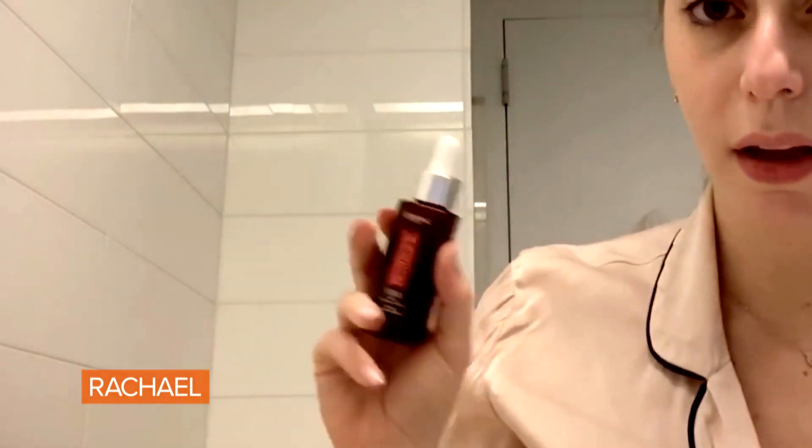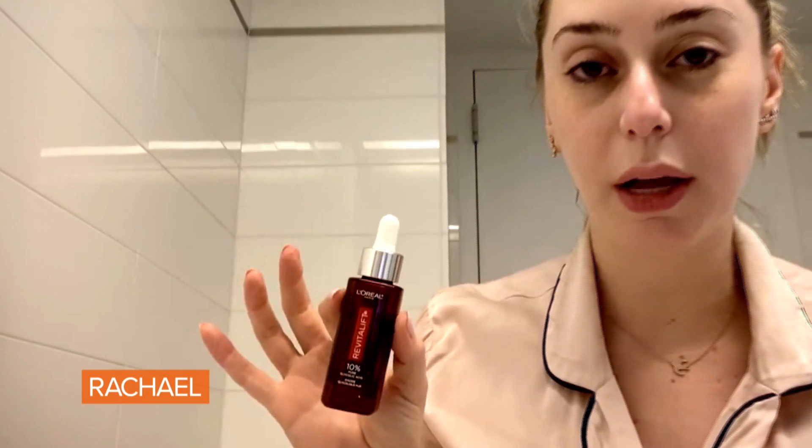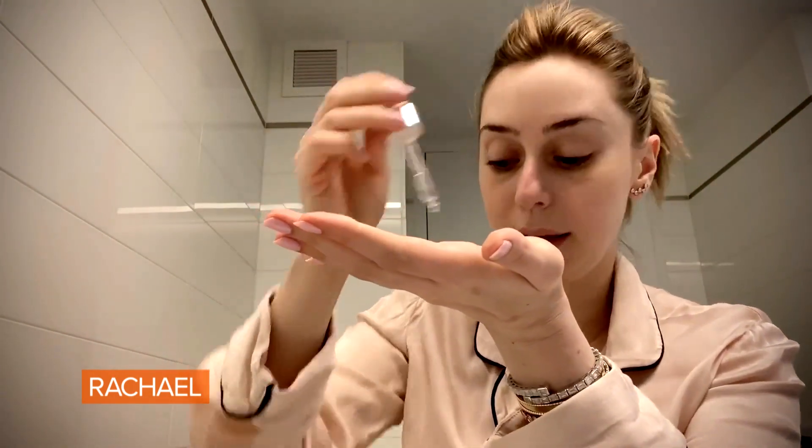We then move on to exfoliation. I really love glycolic acid because it also helps brighten, and it has been proven to help stimulate collagen. This one is by L'Oreal Revitalift. I put a couple of drops in my hand and then massage it onto my whole face, extending down my neck. What I've noticed with patients is that they start at the face but forget the neck — and the older we get, we go further down.